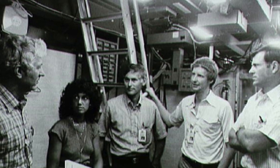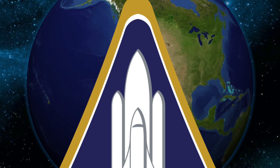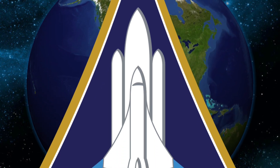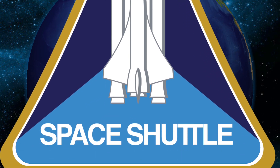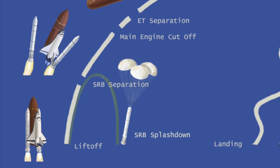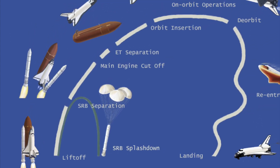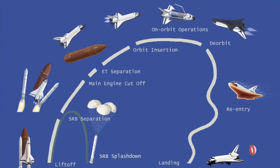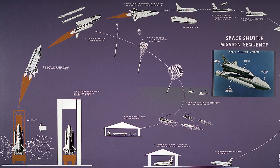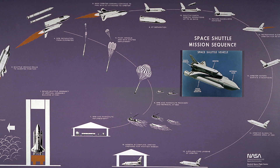The Space Shuttle program would be the fourth human spaceflight program run by NASA. It was officially called the Space Transport System, but it is referred to as the Space Shuttle program throughout this video. The goal of the Space Shuttle program was to, by utilizing reusable components including the orbiter itself, make regular space travel affordable and reliable. More specifically, NASA needed to affordably transport crew and cargo into space in order to carry out various missions.